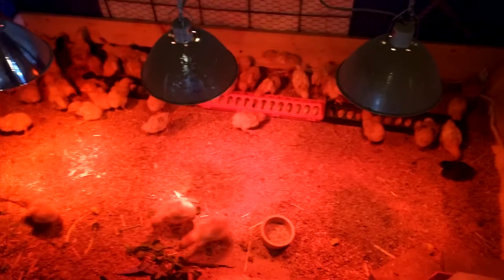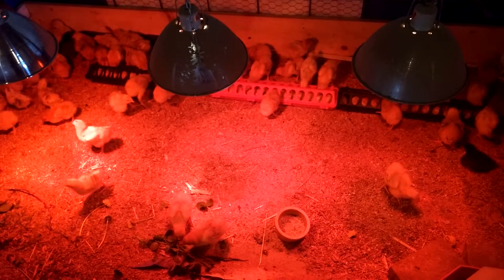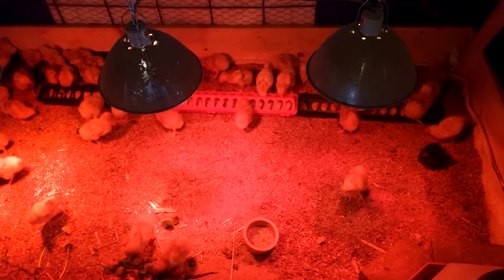They're having a good day here. We just fed them some soy-free feed that is mixed with fermented...